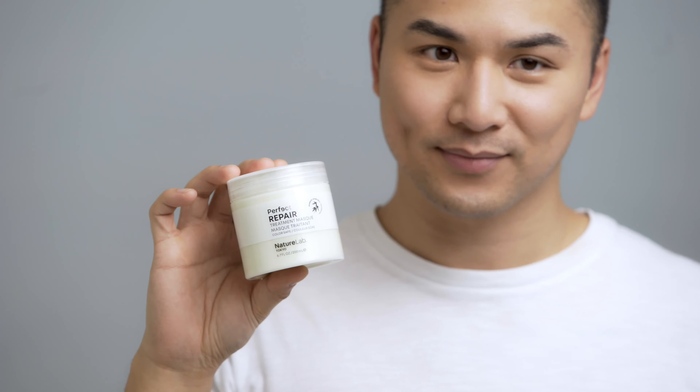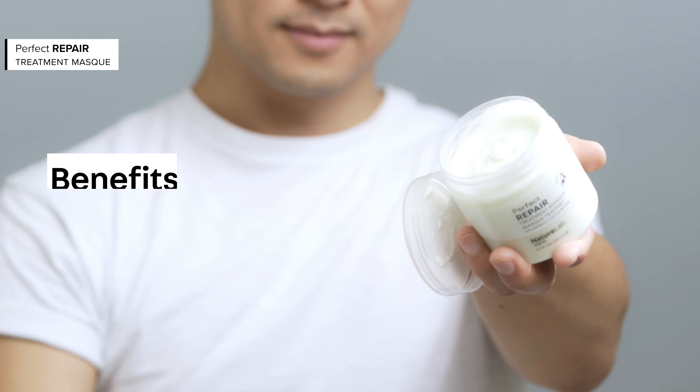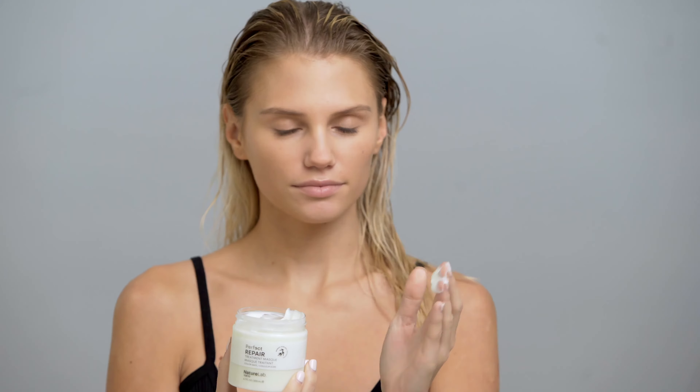Hey everyone! I'm Derek Ewing. This is Nature Lab Tokyo's Perfect Repair Treatment Mask. Don't underestimate the power of this conditioning treatment. It can really restore dull hair and make your hair grow longer and stronger. It's great for anyone with dry or damaged hair, or if your hair needs a boost after a long week.